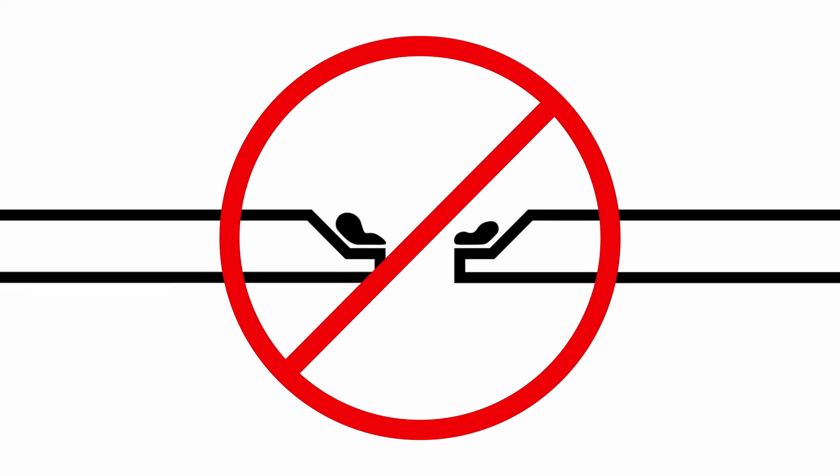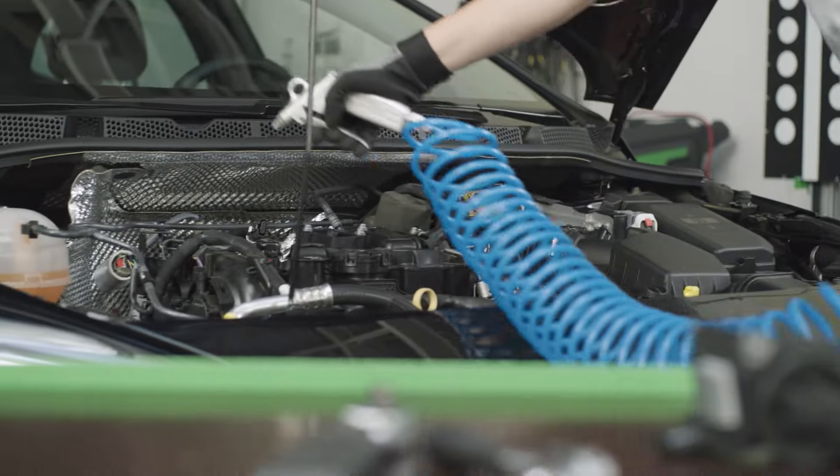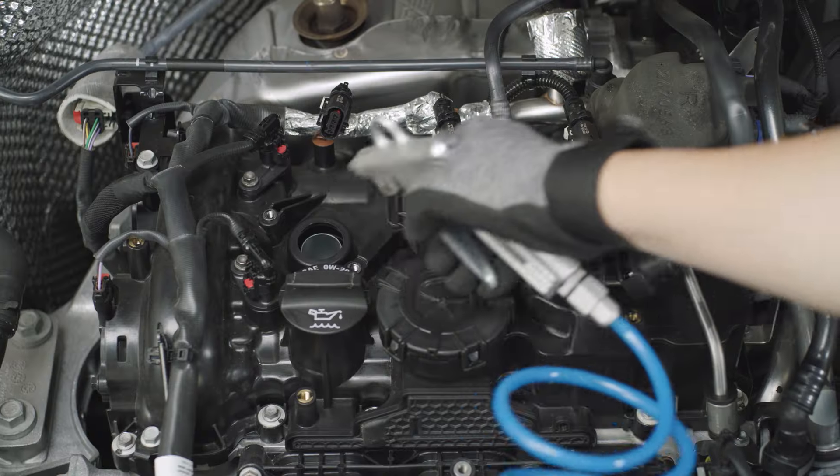Mistake number two is not cleaning the surroundings of the combustion chamber. Dirt and dust can accumulate on the engine, readily falling into the combustion chamber and leading to potential damage. To prevent this, simply clean the area near the spark plug before removal.